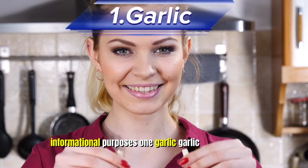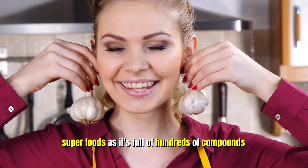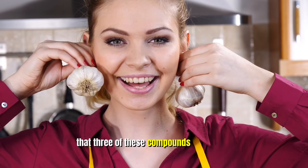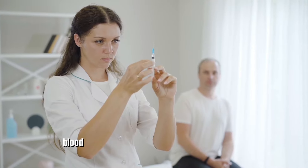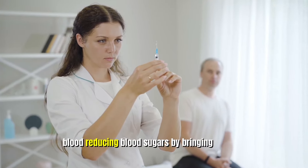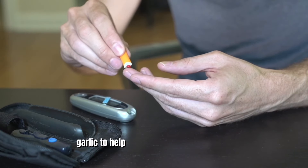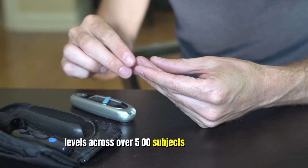One: Garlic. Garlic is one of those superfoods, as it's full of hundreds of compounds that are good for our health. Studies report that three of these compounds have been known to help increase insulin levels in the blood, reducing blood sugars by bringing glucose into the cells. Another study found garlic to help lower fasting blood glucose levels across over 500 subjects.